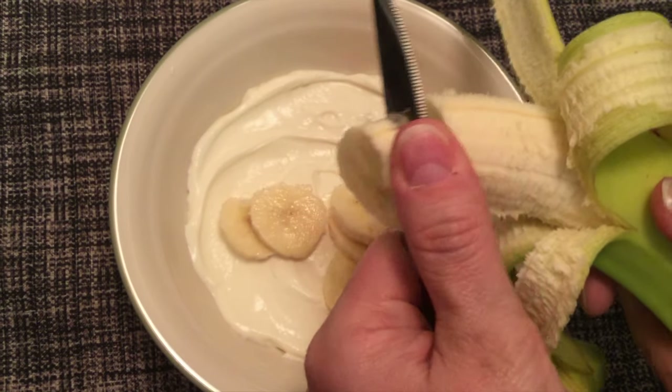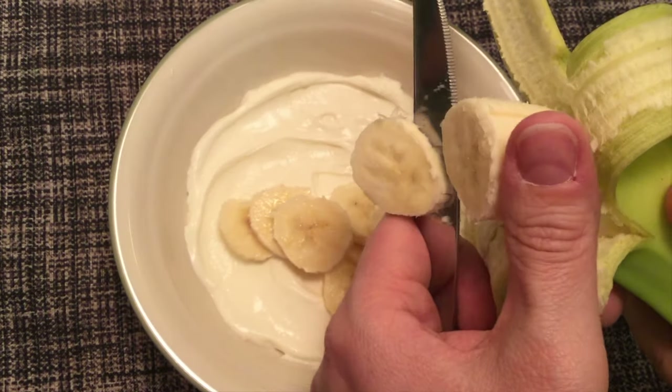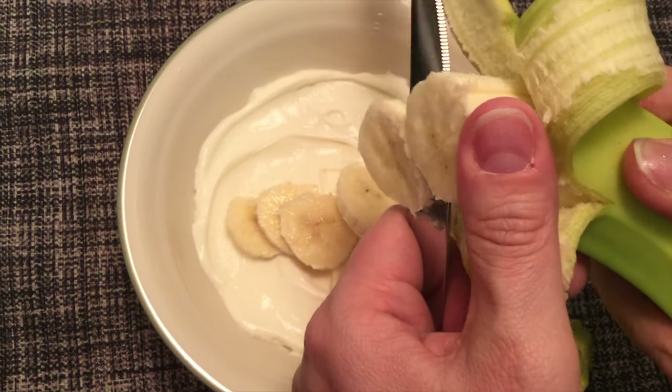One of my favorite foods are bananas. They're full of fiber, potassium, and most importantly, they're delicious.